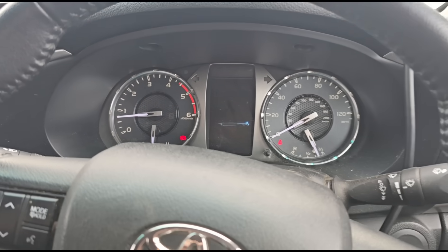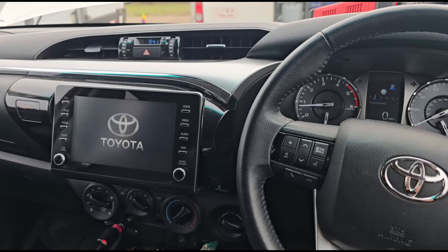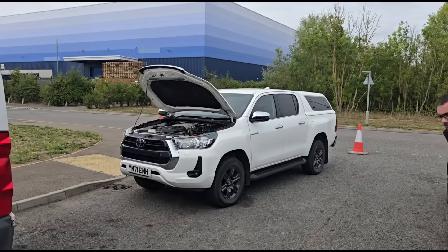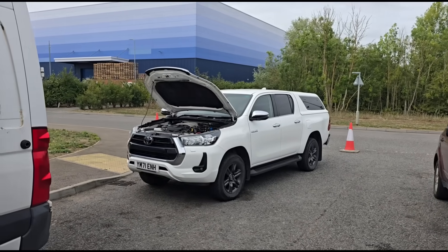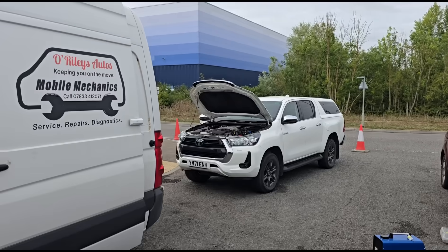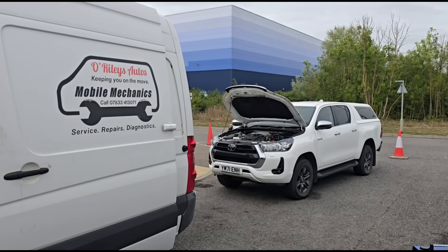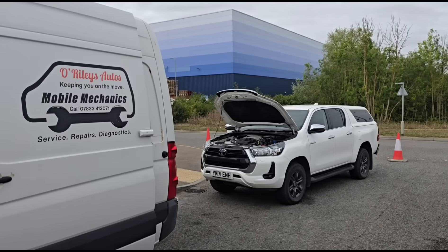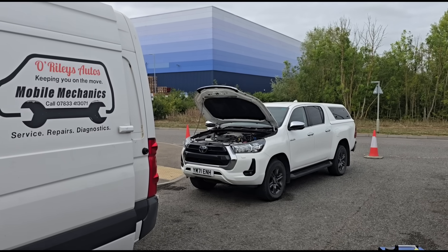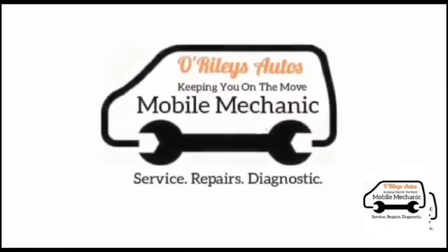Toyota might have a hard job believing the DPF is not working again, but it's definitely confirmed - the DPF is not working. That's all the customer needed - an answer on what was actually wrong. It's been back and forward, and I don't think the dealership realized that just because a DPF is new doesn't mean it's working. That's the case here. I'll see you on the next video.